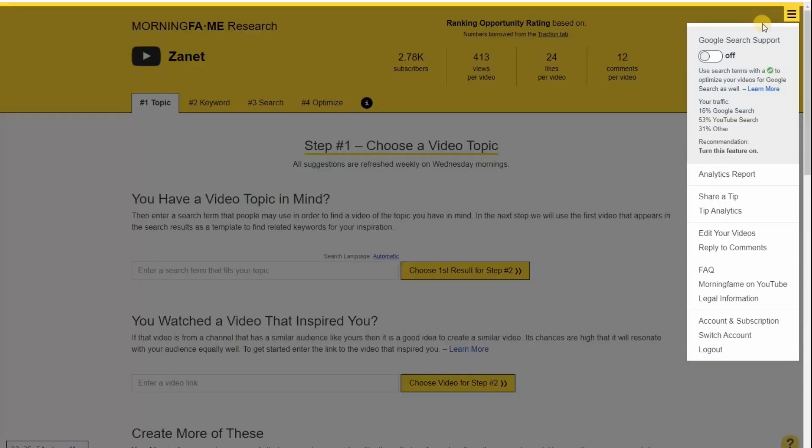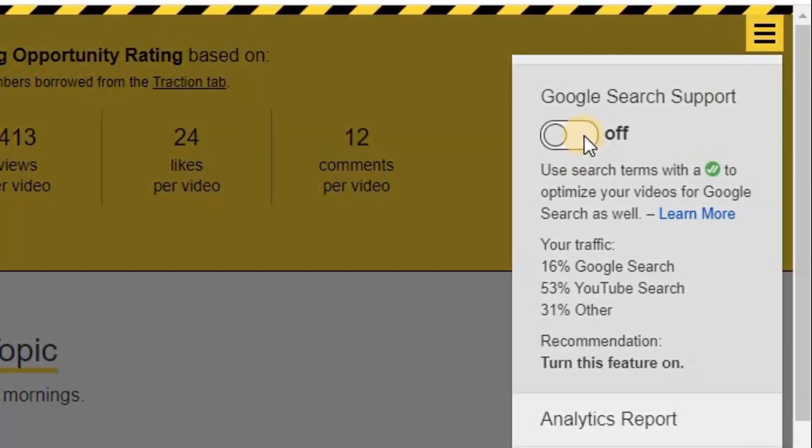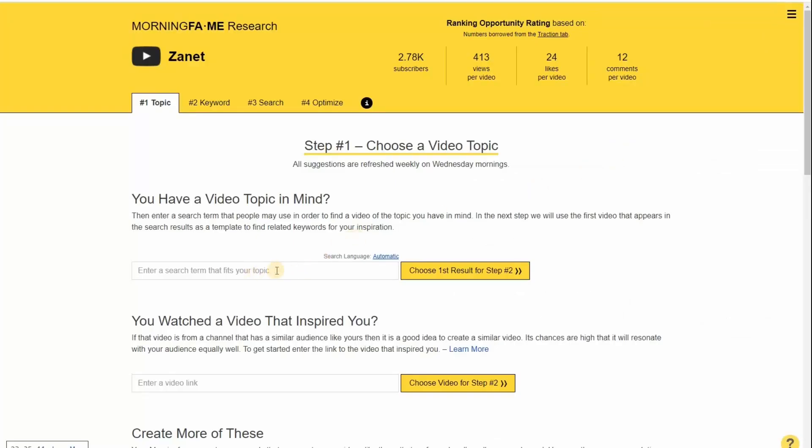It comes down to this. If I click on Google Search Support and turn it on, when I do a search for a topic I can see whether it will be any good not only for YouTube, but also for Google itself. If people are searching on YouTube using these exact words, it gives me one tick. If they're using these exact words on both Google and YouTube, it gives me two ticks.